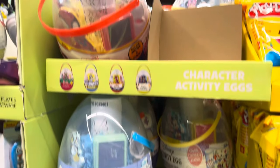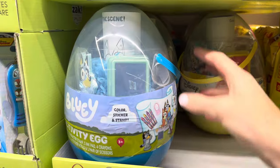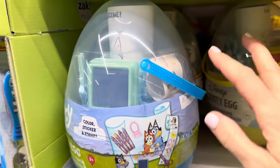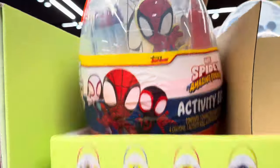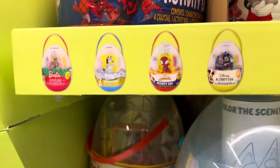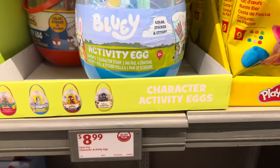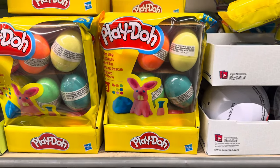Character activity eggs — you can color, sticker, and stamp. The stamping is fun because it's not as common. You've got Bluey, Spidey and Mini, and Mickey — you might get Goofy and Donald Duck along with Mickey. There's also Barbie back there. $8.99, and it looks like a lot of fun. Also great for Easter bags or baskets — Play-Doh Easter eggs! $6.99, and you get nine.